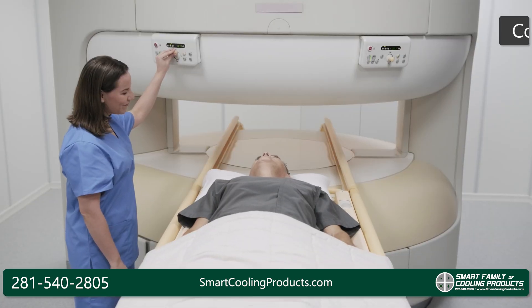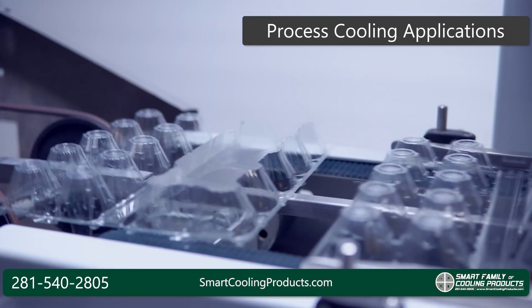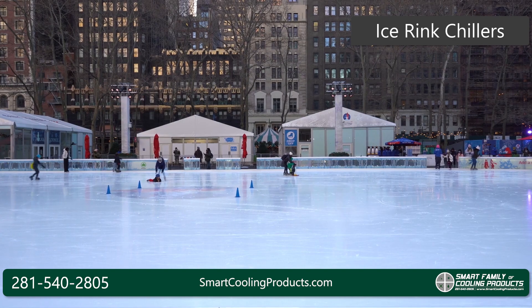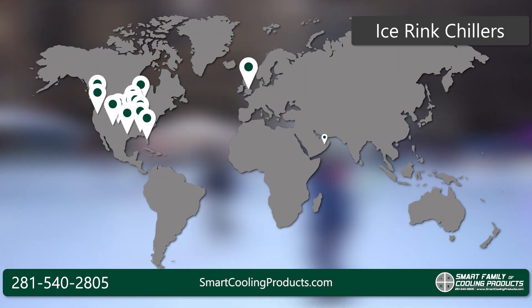We are also here to support applications like cooling MRI machines, process cooling applications like plastics manufacturing, and we build ice rink chillers too. In fact, we currently have ice rink chillers running in multiple countries all over the world.